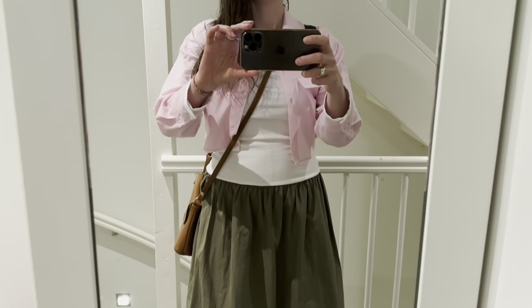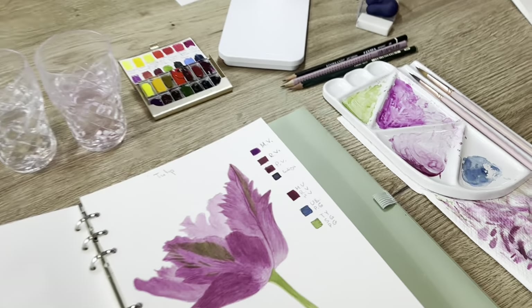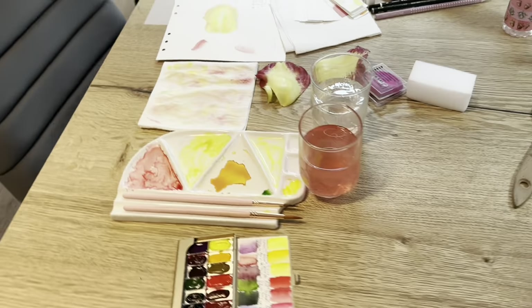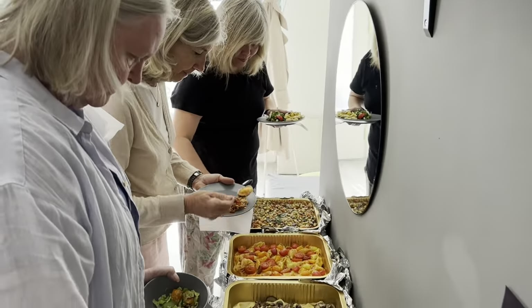This is me on day three, which is all about transferring references, mixing watercolors for chosen tulips, and starting to paint. My demonstrations along the way. Every day we enjoyed a wonderful lunch break with delicious food.